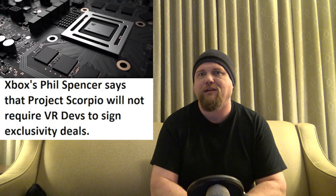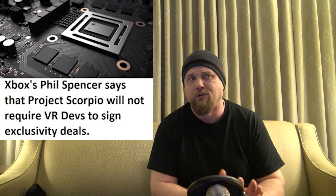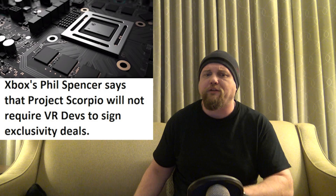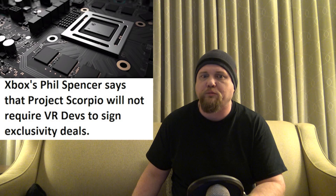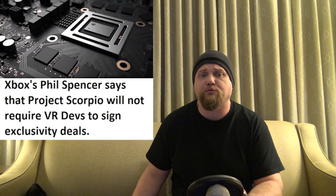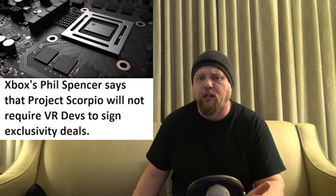Next up: Project Scorpio VR devs, according to Microsoft head of Xbox Phil Spencer, will not have to sign exclusivity deals. That is huge. Even though we don't know what Project Scorpio will fully support other than the Windows HMDs, the fact that there won't be exclusivity deals is hugely telling. Phil Spencer said: 'Because I think the Windows space is the place where most developer engagement is happening, I do not like that people are having to say which VR vertical do I pick right now as a developer, because I don't think any of them are really big enough yet to support a single experience.'